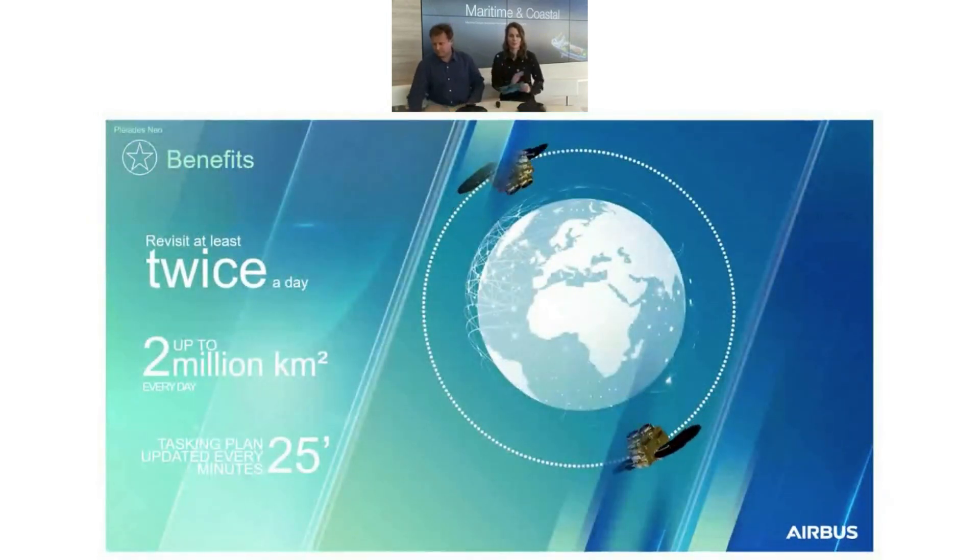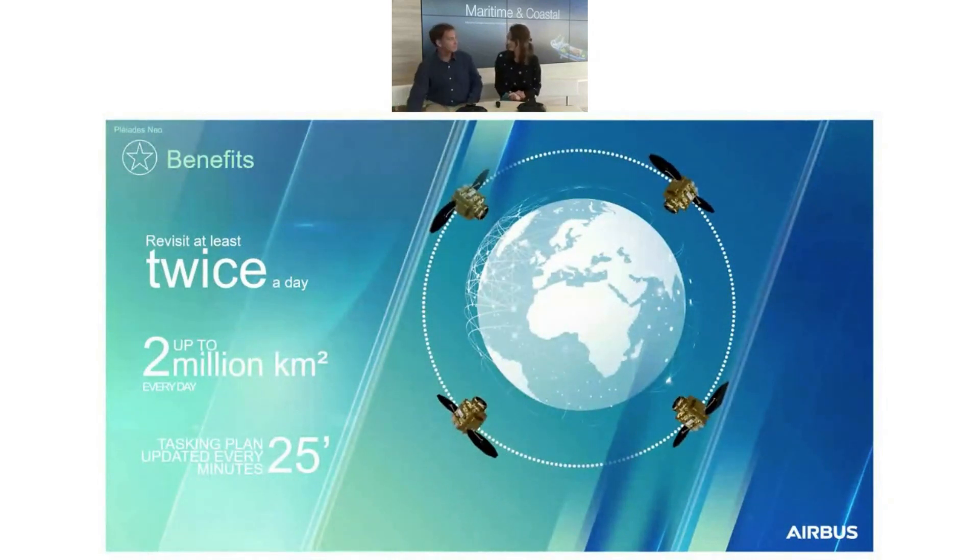We haven't yet told you everything about the revisit capability. Each Pleiades Neo is able to revisit at least twice a day, so you can be sure that every day, within the same time window, a Pleiades Neo will fly over your area of interest. Concerning coverage capacity, each satellite can acquire 500,000 square kilometers per day — roughly the area of France. The full four-satellite constellation will be able to acquire 2 million square kilometers per day, comparable to the area of Mexico.